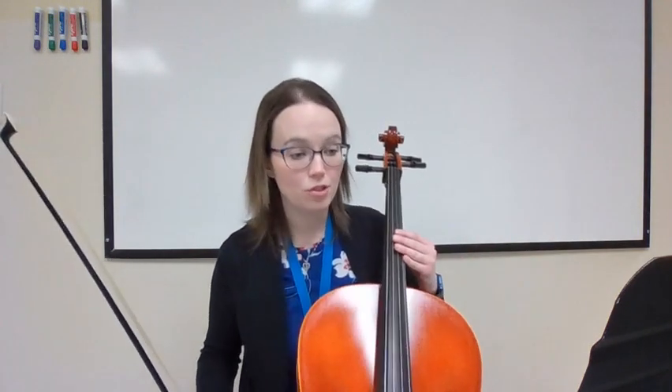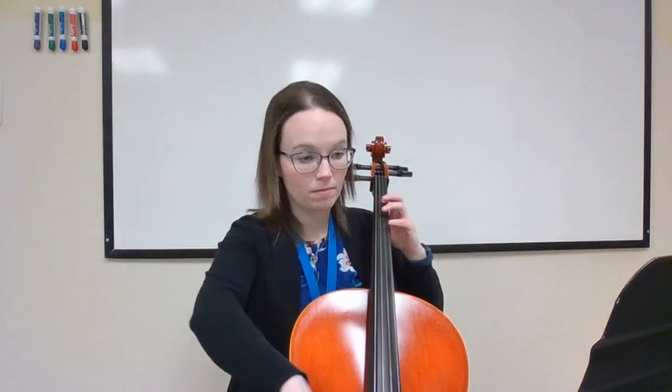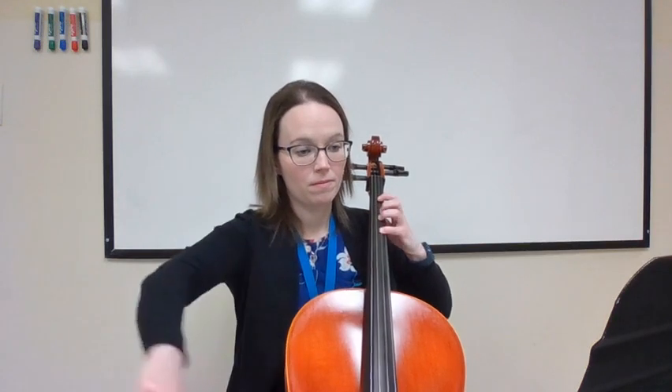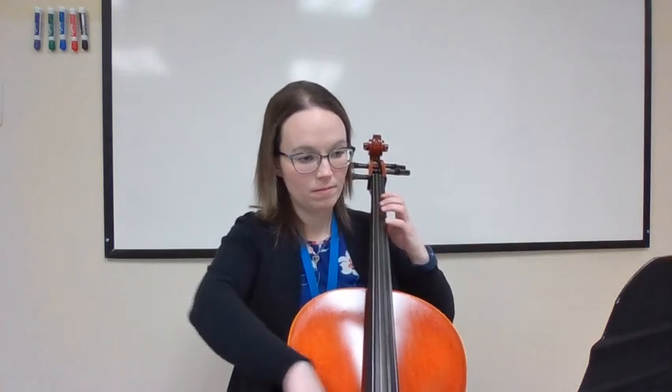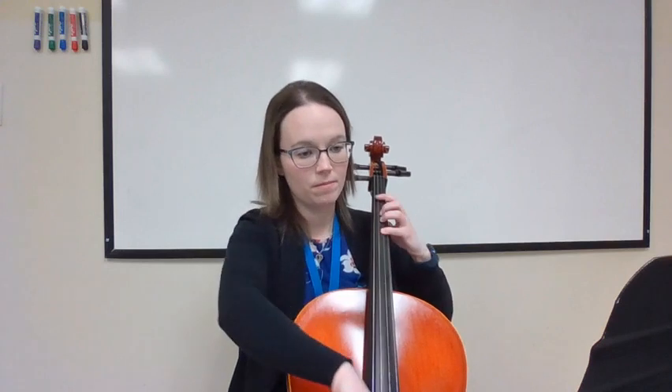Now let me do the pickup to 42 for you. I'm going to do measures 42 and 43 but not the pickup to 44. Go ahead and listen once and then you can play with me. It starts the same and then the ending is different. Go ahead and play with me from the pickup to 42. Let's do what we've learned so far: pickup to measure 40 all the way to the end of 43. Here we go.